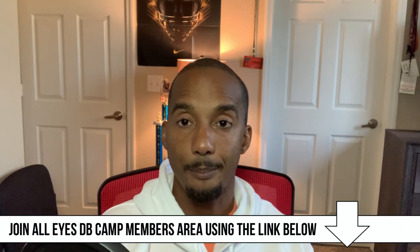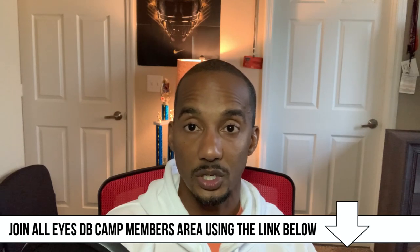Before we do that, go ahead and subscribe — hit the subscribe button. There's a lot of great information on defensive back play, whether it's coverages, tips, drills, etc. Hit the bell so you're notified the next time I put out a great defensive back video. Follow me on Instagram at All Eyes DB Camp, and join my All Eyes DB Camp members area where I go more in depth on coverages, reading routes, understanding what the offense is trying to do, drills, techniques, and tips.